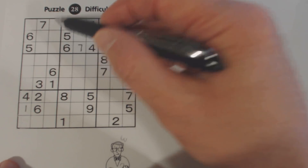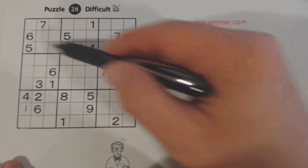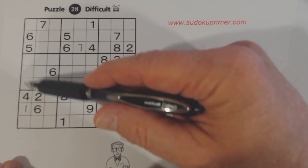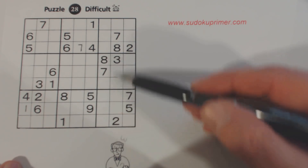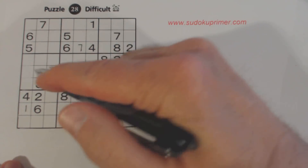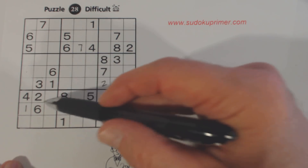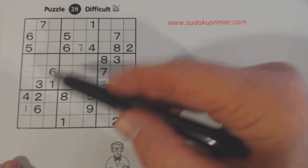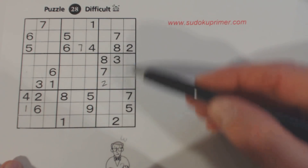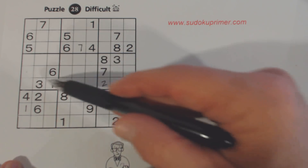Now let's do twos. There's a two there, so two, two, two. Two there. So there's a two there. You've got a two and a two, so one of those three. Now threes — there's a three there. Three, three.